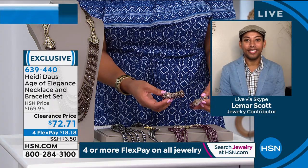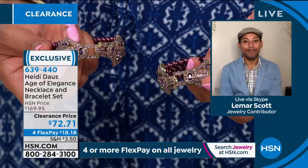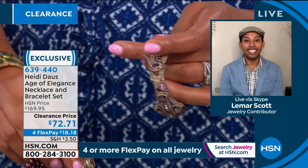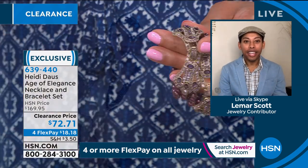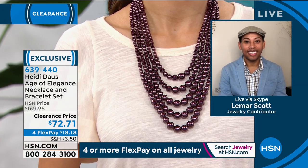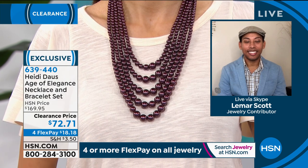I can show you in the amethyst color — when you take off the art deco stations, you have two bracelets. You can stack these and wear them together, or you could just wear one and put it back on the necklace, so it changes the length. 200 in the amethyst color — that's your best bet — to be able to get two bracelets and a necklace.